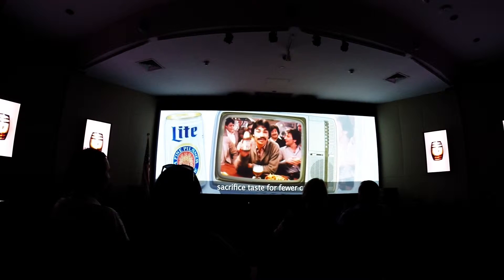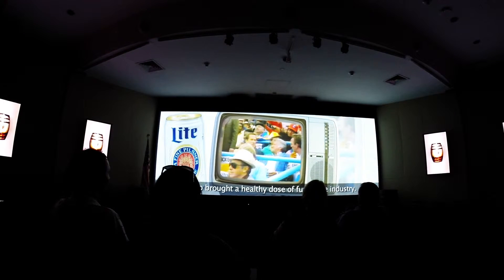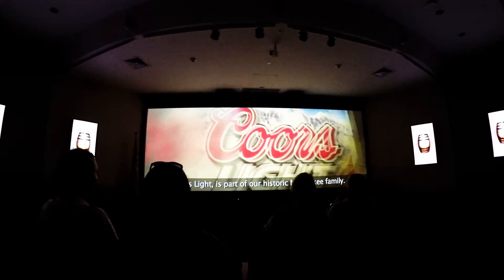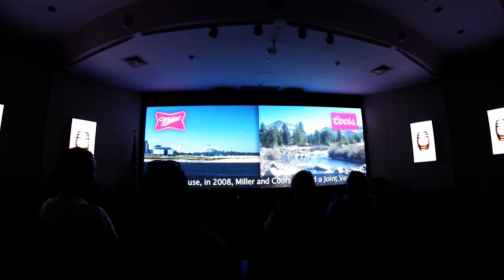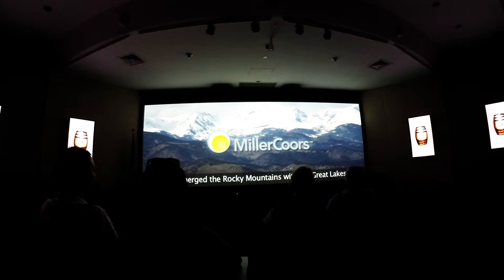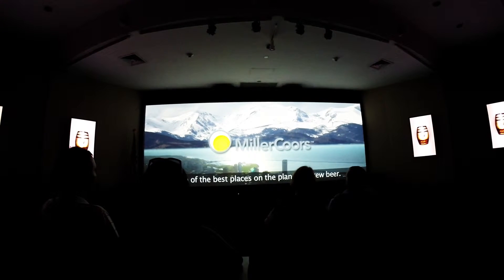Miller Lite proved to Americans that they didn't have to sacrifice taste for fewer calories, and it also brought a healthy dose of fun to the industry. Today, Miller Lite remains what it's always been — one of the best-tasting and biggest-selling light beers in America. And now, another beer that meets the same description: Coors Light is part of our historic Milwaukee family. That's because in 2008, Miller and Coors formed a joint venture, combining two legendary American breweries and creating an efficient company that benefits from shared brewing talent, distribution, and marketing strength. With the creation of MillerCoors, we've merged the Rocky Mountains with the Great Lakes — two of the best places on the planet to brew beer.